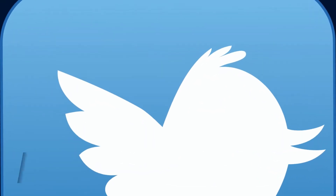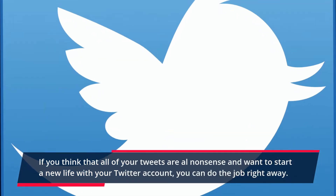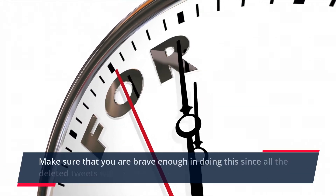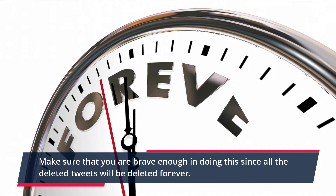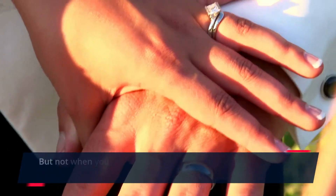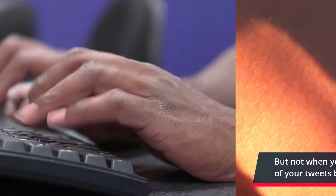Full Delete: If you think that all of your tweets are nonsense and want to start a new life with your Twitter account, you can do the job right away. Make sure that you are brave enough to do this since all deleted tweets will be gone forever — but not when you download a complete comprehensive archive of your tweets before doing the operation.